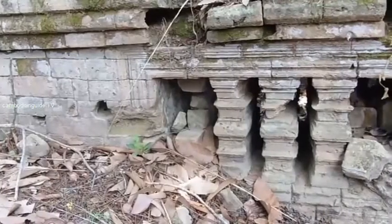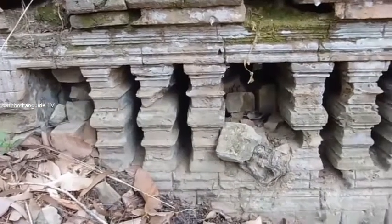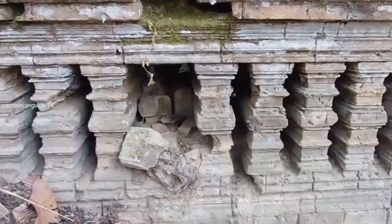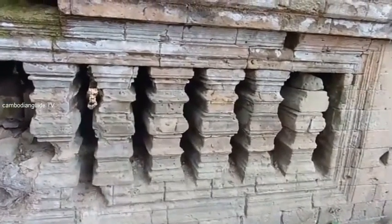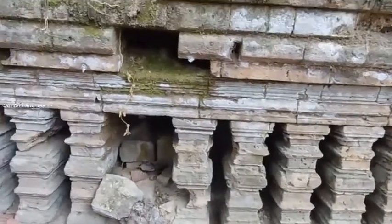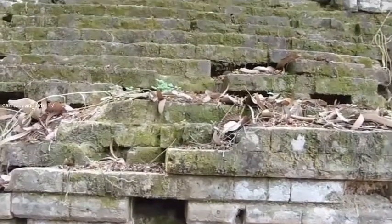This is the south-term library in front of the three towers, or the three towers of the brown temple. It was made from brick and is preserved very well, left behind since the 11th century. This library is made from fired brick and still remains in very nice condition.